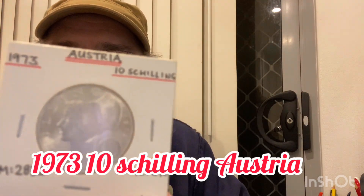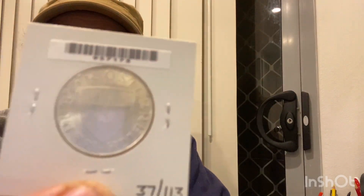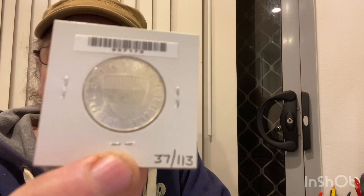The first one we have is from Austria. It's a 10 shilling from 1973, it's almost uncirculated — yeah, nice and shiny. Hope it comes up alright, and I'll show you the other side. Lovely coin.